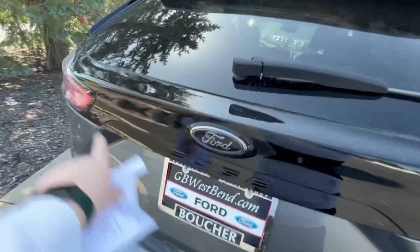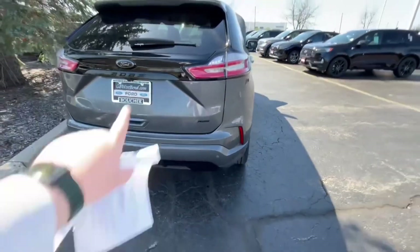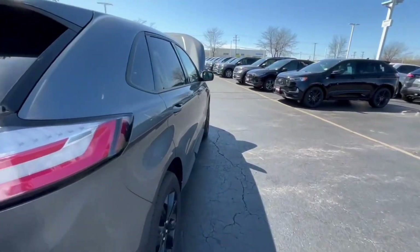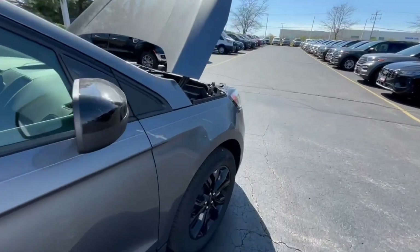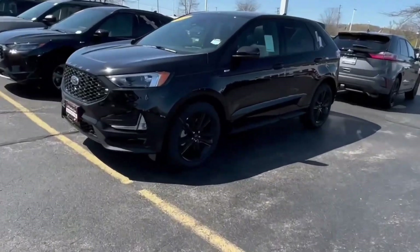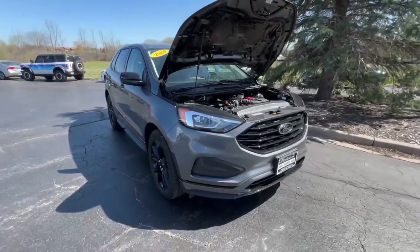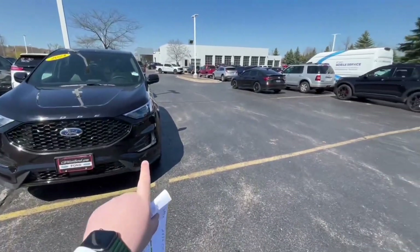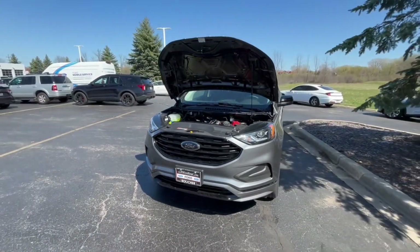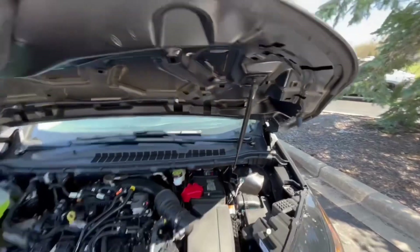Looking at the back of the vehicle, you're going to get that black piece — on the regular Edge that piece is chrome. You'll also get the blacked-out Edge badge and the all-wheel drive badge, as well as a new-style bumper down here with reflectors as part of the Black Appearance Package. There's also keyless entry on the driver and passenger doors and standard black wheels — they're not as sporty as the Edge over here with those bigger black wheels. This one does not have the fog light package either.